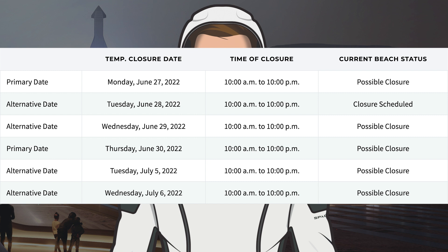As well as that, there are dates for next week with Tuesday the 5th and Wednesday the 6th also listed as possible closures.